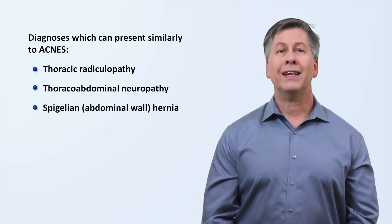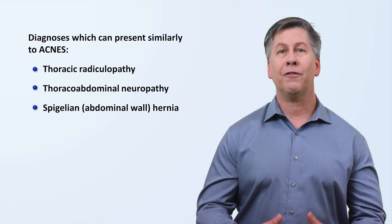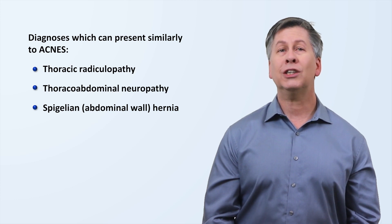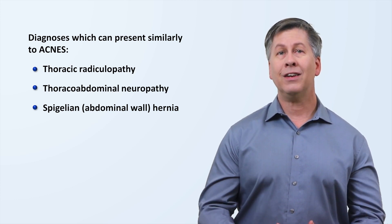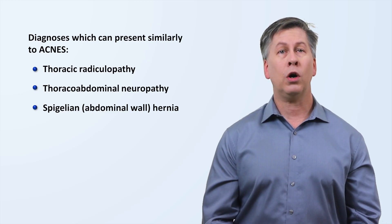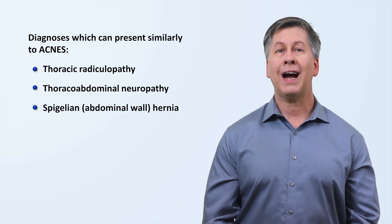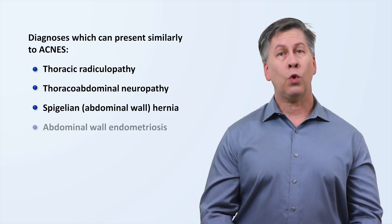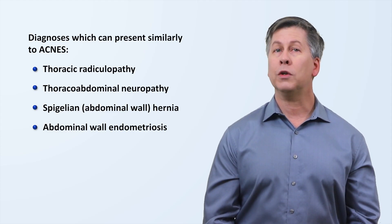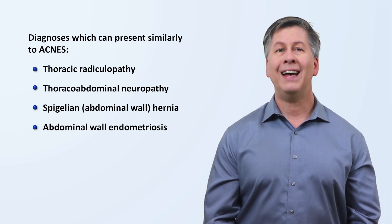A Spigelian hernia is a type of abdominal wall hernia in which the peritoneum or abdominal contents herniate through a defect in the Spigelian fascia, which is comprised of the transverse abdominal and internal oblique aponeuroses — sheets of fibrous tissue that serve the function of a tendon for these muscles. Spigelian hernias are classically identified by a palpable bulge in the anterior abdominal wall, but in some patients this is not apparent and distinction from ACNES may require ultrasound or CT scan. Abdominal wall endometriosis, or ectopic endometrial tissue located within the abdominal wall, is rare but well described. Pain from this sometimes waxes and wanes with the menstrual cycle, and women may also have a tender palpable mass present there.